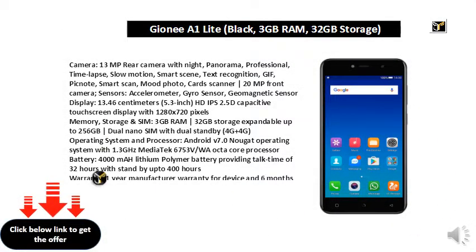Camera: 13MP Rear Camera with Night, Panorama, Professional, Time Lapse, Slow Motion, Smart Scene, Text Recognition, GIF, PicNote, Smart Scan, Mood Photo, Cards Scanner. 20MP Front Camera.